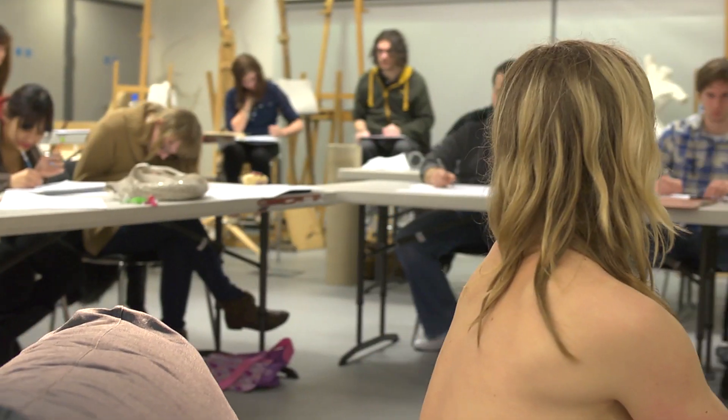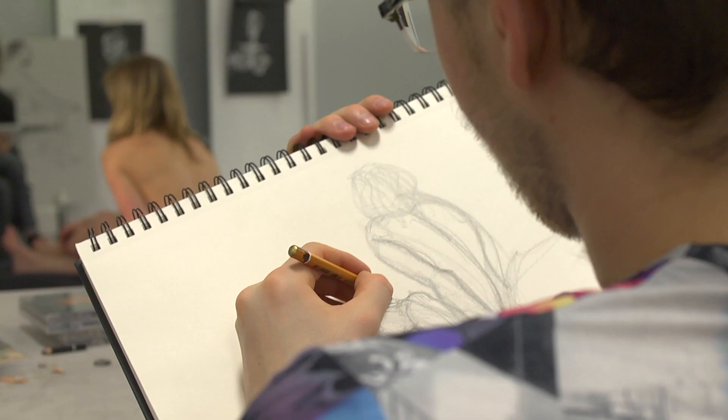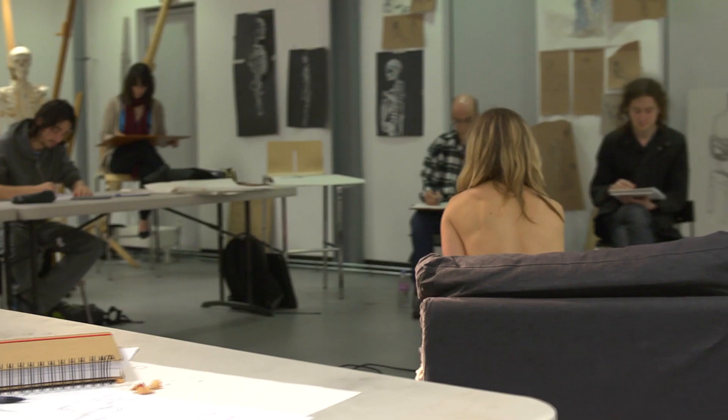Today we're in the building and we're doing a life drawing class. It helps you be able to rig and model, so if you've got drawing skills you will do it well in animation.